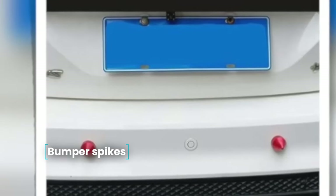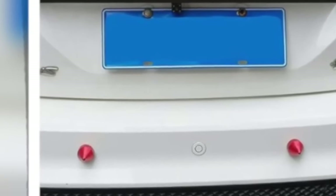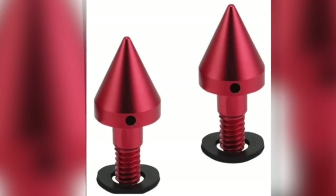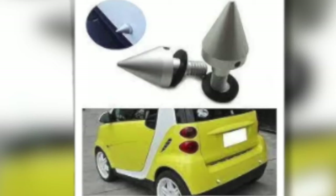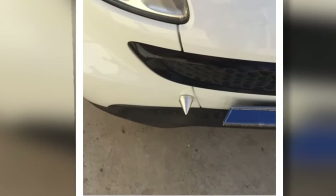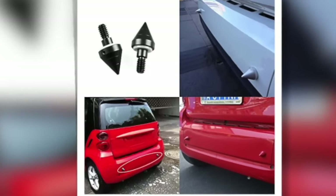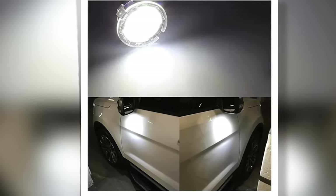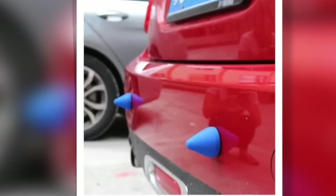Bumper Spikes — protection against those who like to squeeze in the yard or parking lot, installable on the front or rear bumpers. Spikes are available in steel or black color, with a pointed or rounded head. The product helps to estimate the distance to an object and protect the bumper. The protection is easy to install with no special tools required. When ordering, specify the desired shape and color. These spikes are especially suitable for European cities where cars park close together and often scratch each other's bumpers.